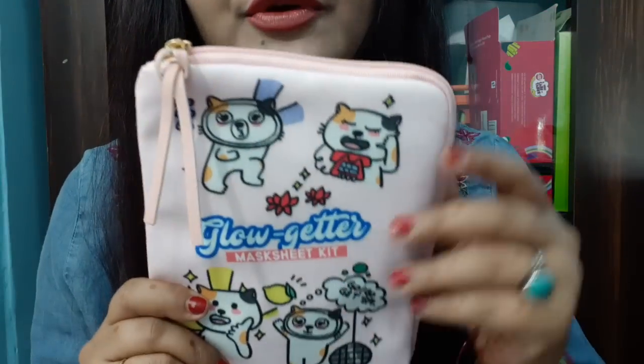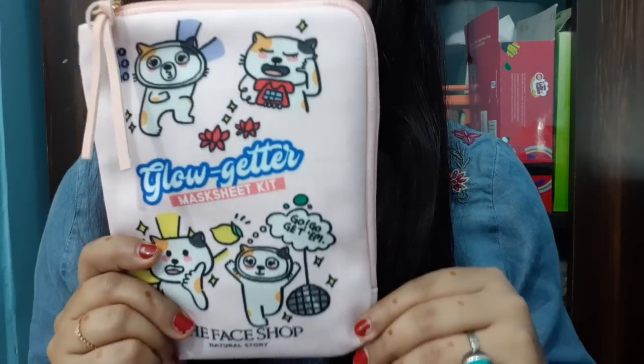It was 800 rupees but I got it at a discount for 600 rupees, and it's 20-25% off. This is Glow Getter, which is great for skin that doesn't glow or is dull. You can see it comes in a beautiful travel-friendly pack.